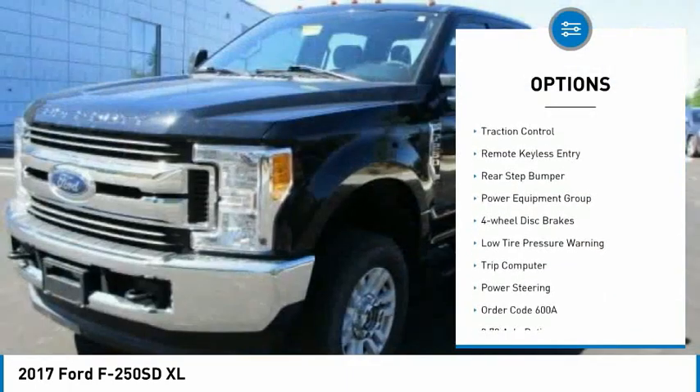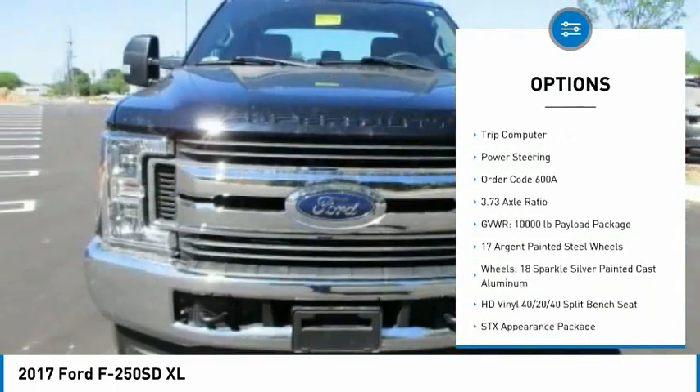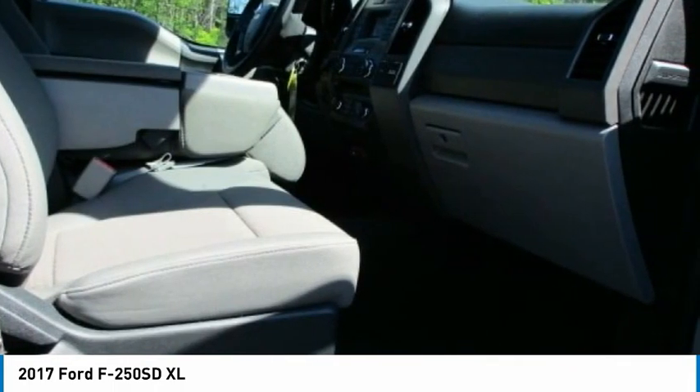Electronic stability control, brake assist, traction control, remote keyless entry, rear step bumper, power equipment group, four-wheel disc brakes, low tire pressure warning, trip computer, power steering.